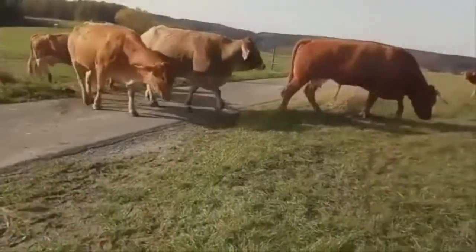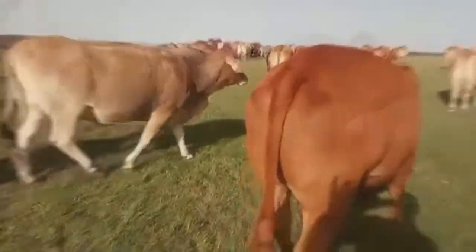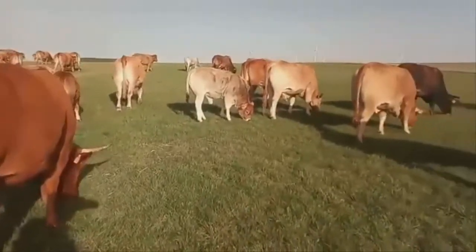This breed takes qualities such as heat tolerance, insect resistance and feed efficiency from the Brahmin, and the excellence in muscling and growth traits, carcass quality and conformation from the limousine, to make a very useful American breed.